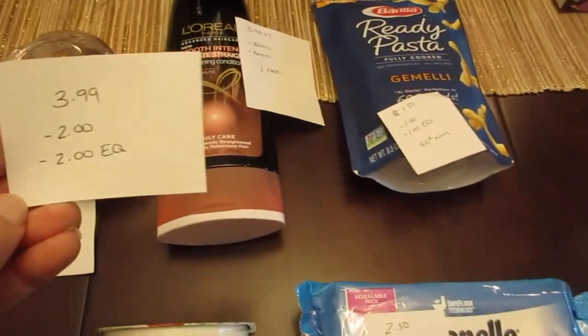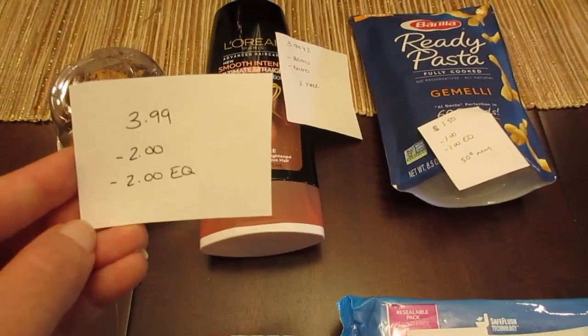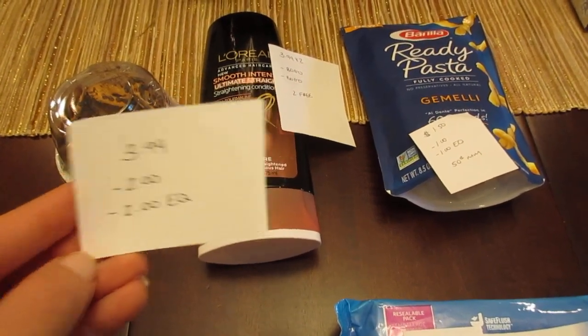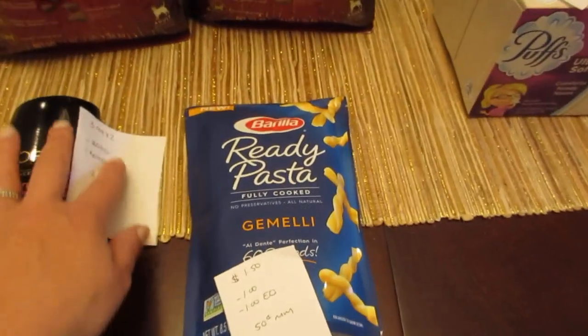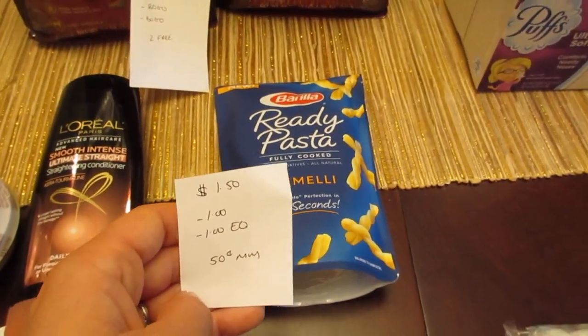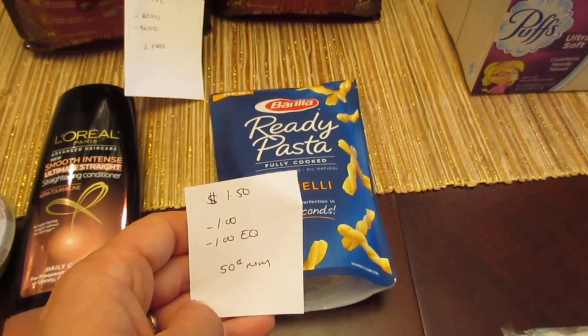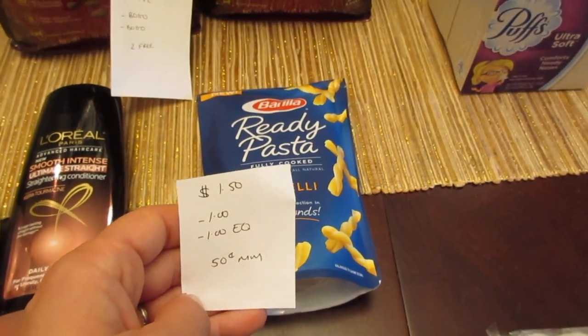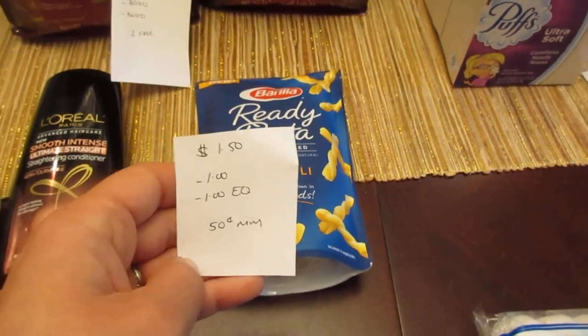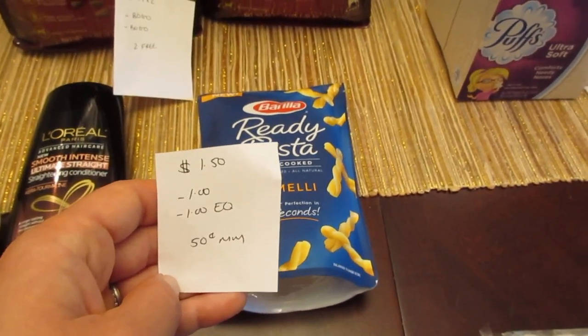The L'Oreal is $3.99. We have a $2 printable coupon from coupons.com and a $2 e-coupon, so that's a freebie. The Barilla Ready Pasta is $1.50. We had the $1 printable coupon from coupons.com — I don't think that's there anymore — but there was also a $1 coupon in one of the inserts within the past few weeks. There's also a $1 e-coupon, so it's a $0.50 money maker.